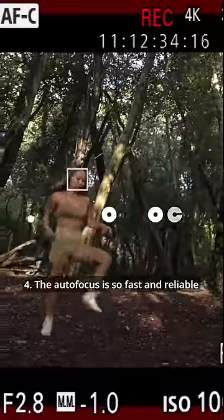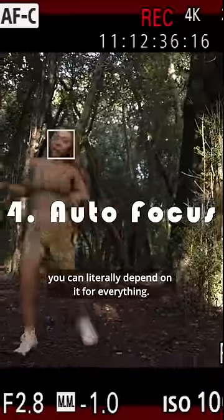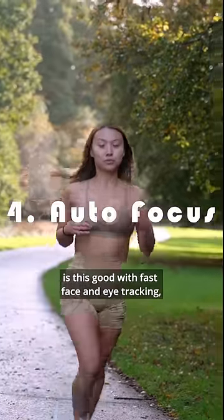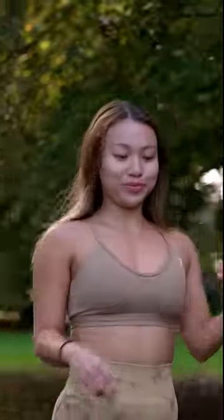Four, the autofocus is so fast and reliable you can literally depend on it for everything. I still love manual focusing, but when the AF is this good — with fast face and eye tracking, subject tracking — you might as well use it.